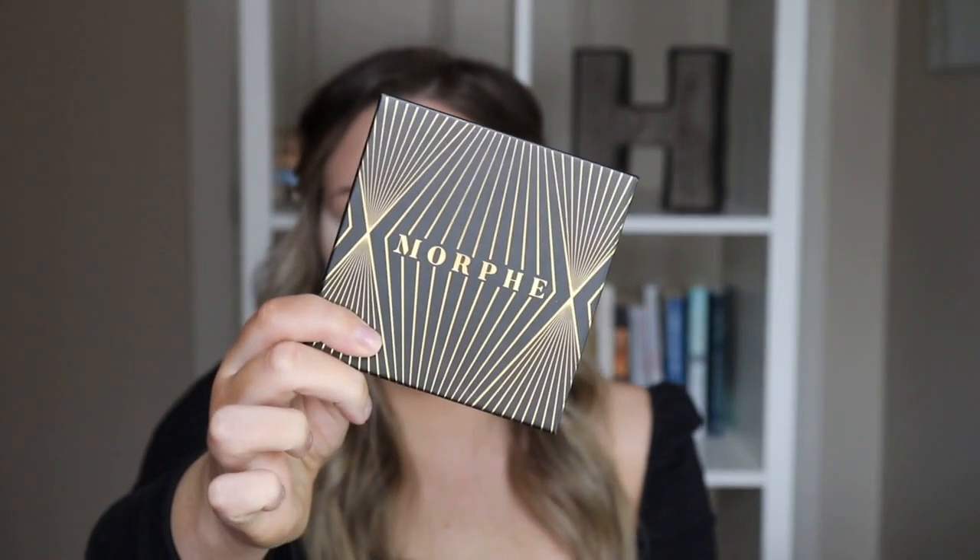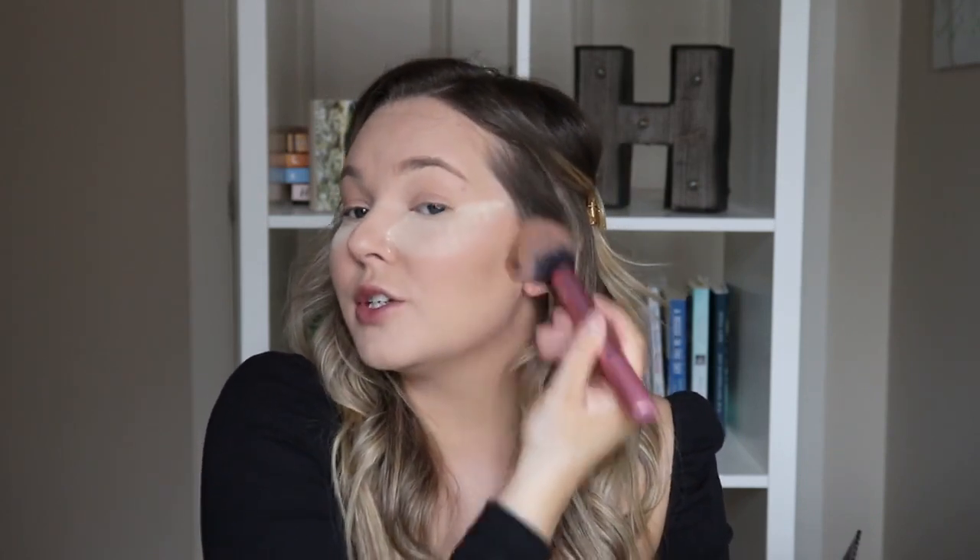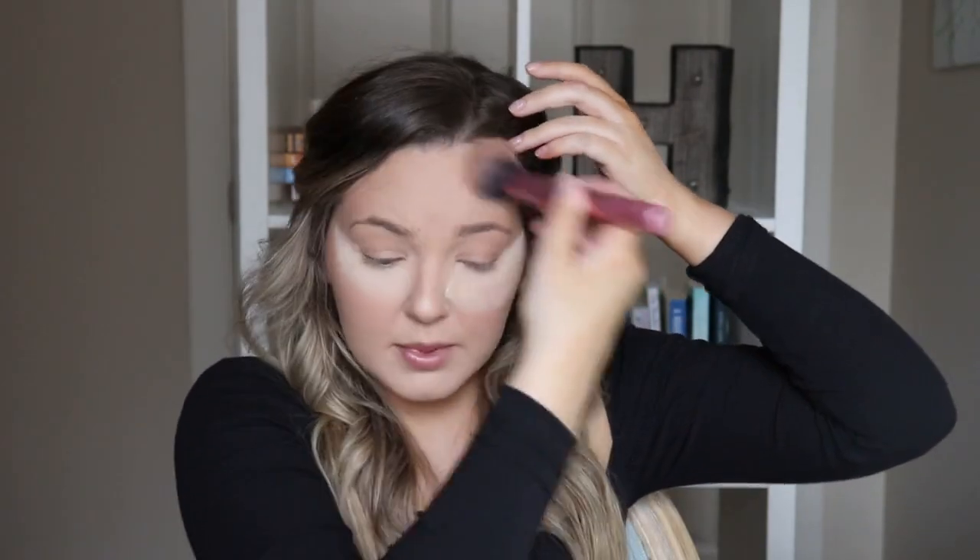I'm going to bronze the skin next. I'm going to use this Morphe Bronzer in the shade Originator. It's really nice — it's definitely a dupe for the Marc Jacobs Omega Bronzer. It's really pretty, like it's not too orange. Starting off the corners of my cheeks, bringing it down along my jawline with whatever's left on my brush, and then getting the tops of my forehead.